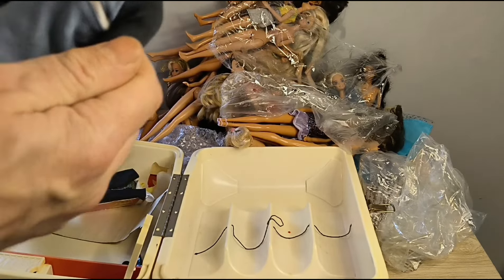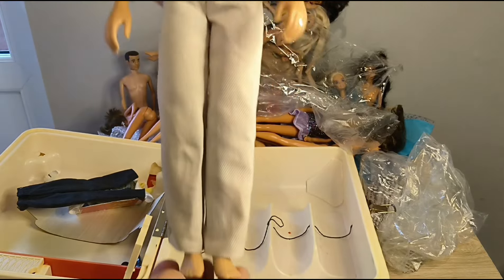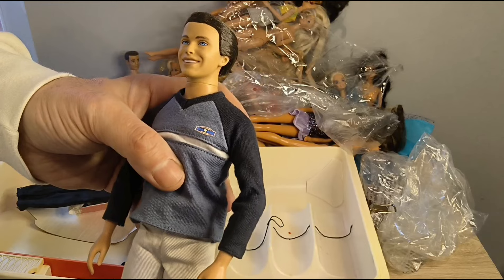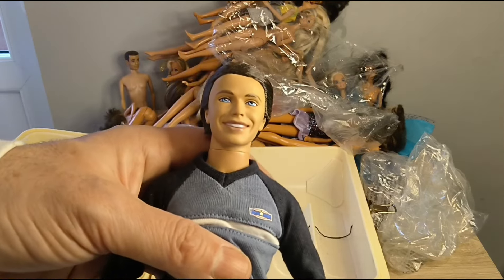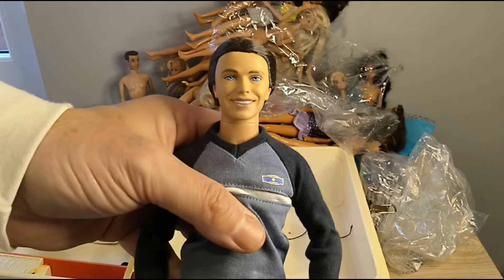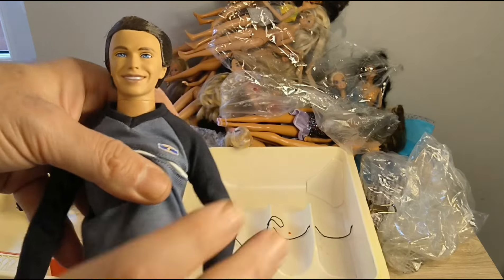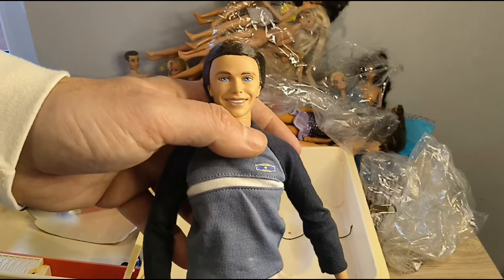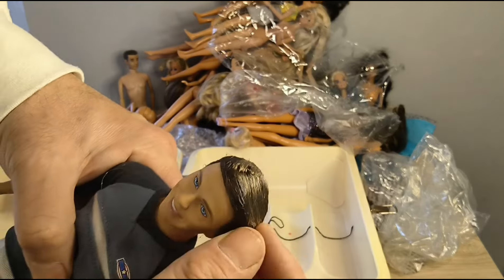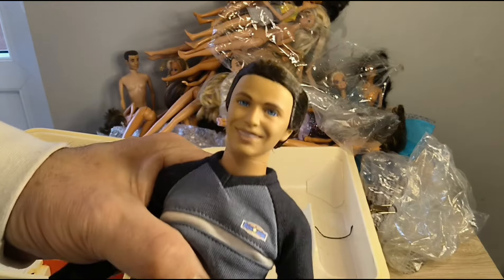I'm probably going to get in trouble for saying this, but we have Wife Peter Alan. Now he's the second Alan in the Happy Families line. The first Alan — he did not look like a nice chap at all. But I really like this one, I do like the first edition one. I'm going to wash his hair — it is rock solid, I don't know what I'm going to do to get that out. Hopefully just some hot water and a bit of shampoo.